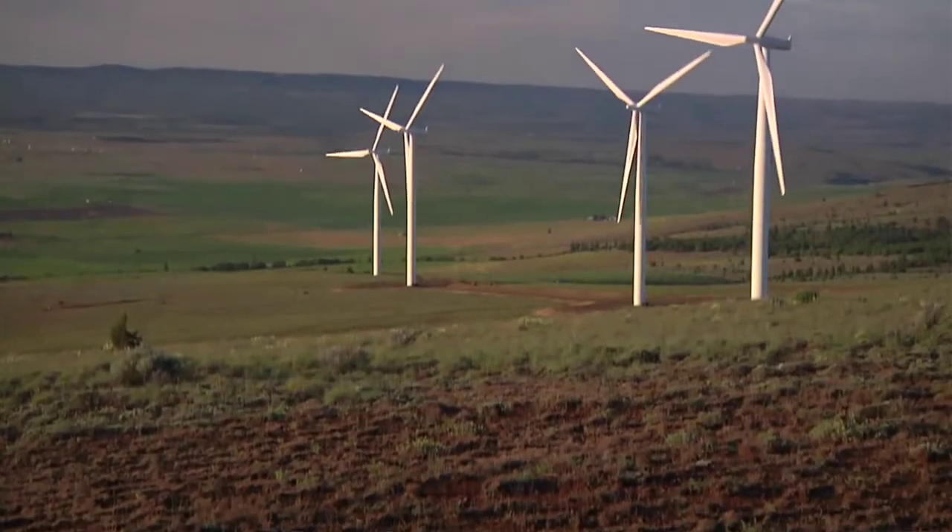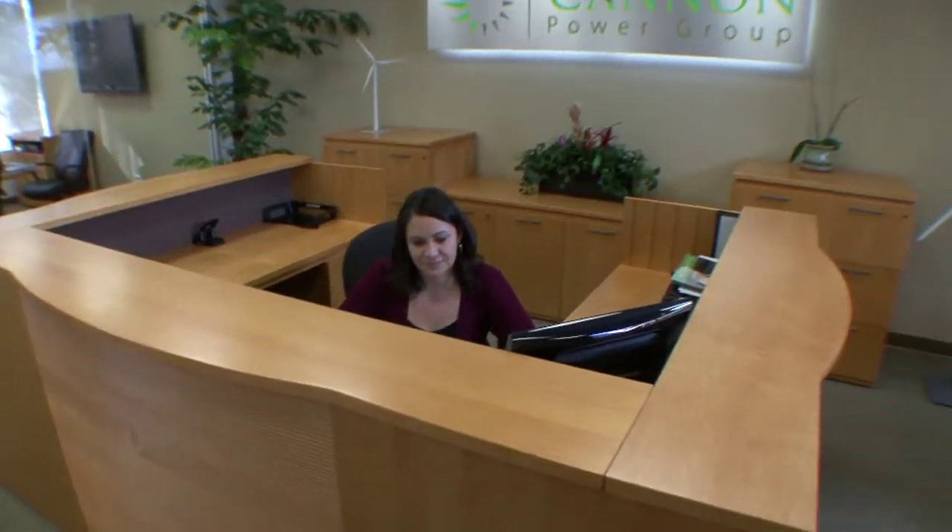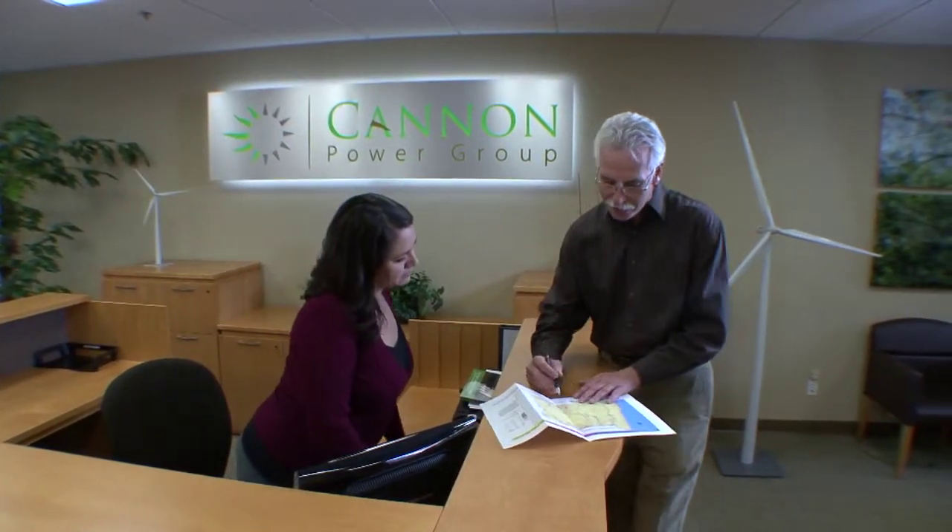Siemens Energy Inc. approached us and asked us if we could get involved in Windy Flats because the original lender, halfway through Phase 2, basically decided it could no longer go forward. So we were brought in relatively late in the process to provide the necessary capital to complete Phase 2. High-level importance to us was the fact that they could move quickly, and they worked well with Siemens Energy on the turbine side.